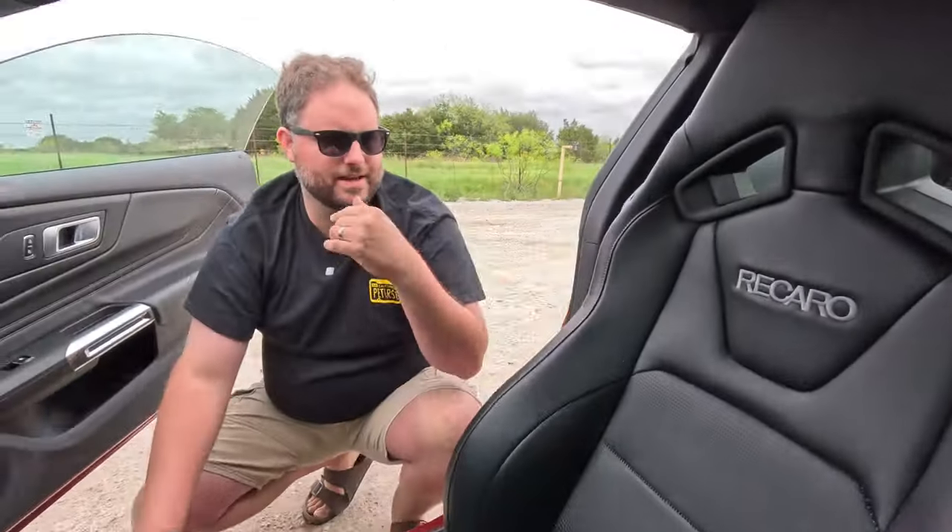These Recaros are two-thousand-dollar options. I'm a fan — even someone my size fits in them. Brian disagrees for two reasons: one, you don't get heated seats or ventilated seats. Two, if you're a really big person you might get hit in spots you don't want when getting in and out. You also lose lumbar support. There's also a noise ours makes the entire time. Other than that, they're great.